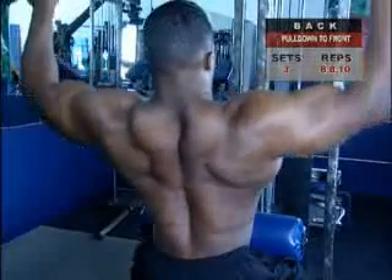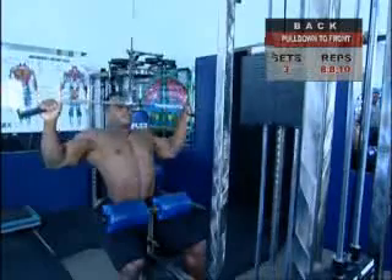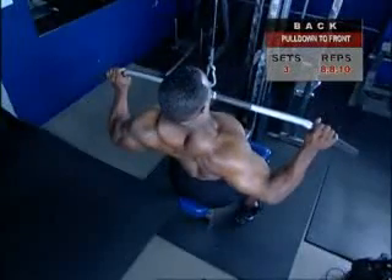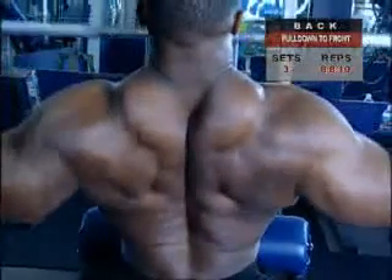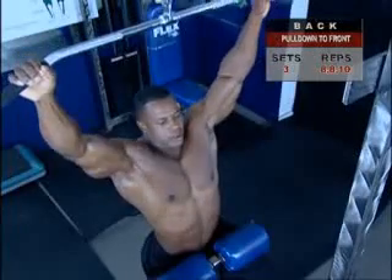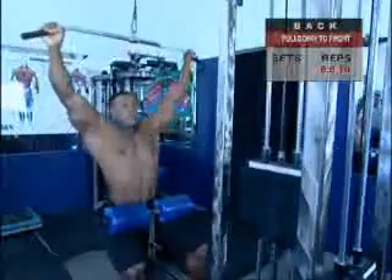Squeeze your shoulder blades together and pull down, leading with your elbows — pull the bar straight down in front of your head to shoulder and upper chest level. Keep your elbows back slightly and pointed out toward the sides. Imagine bringing your chest up to meet the bar to prevent rounding your back, which would take your lats out of it. Think of your hands as merely hooks — your biceps shouldn't do the work. Drive your elbows back and down. Exhale as you finish the movement and hold the down position before returning under control to the start position.